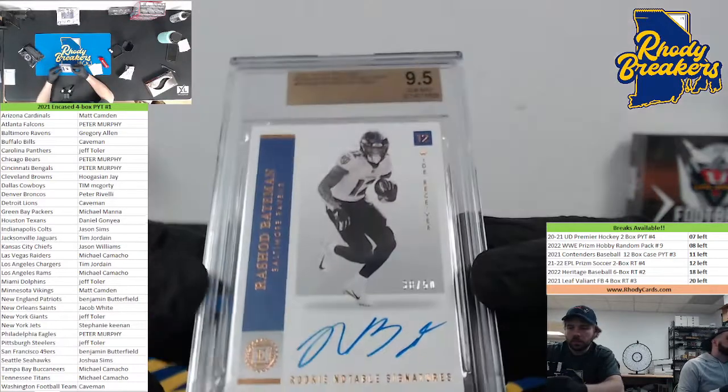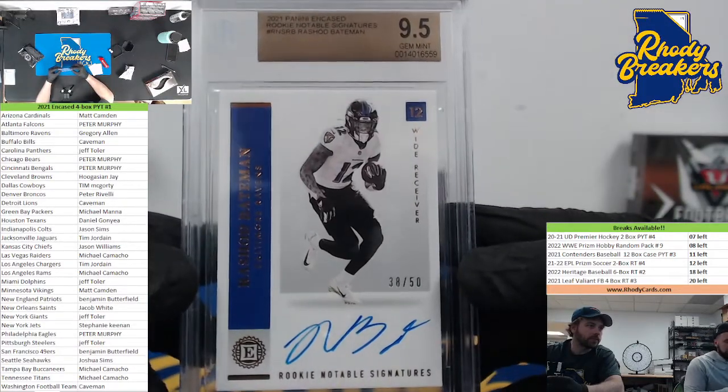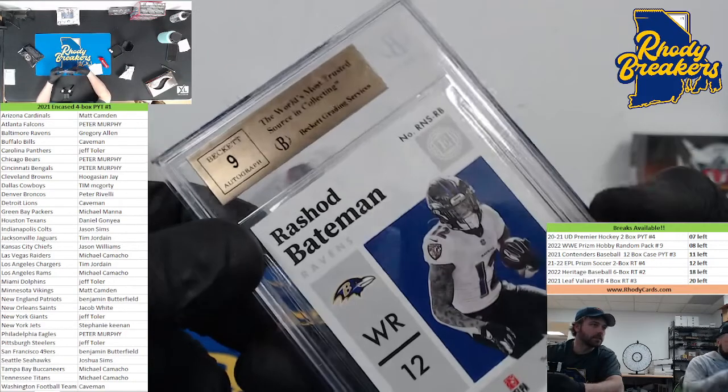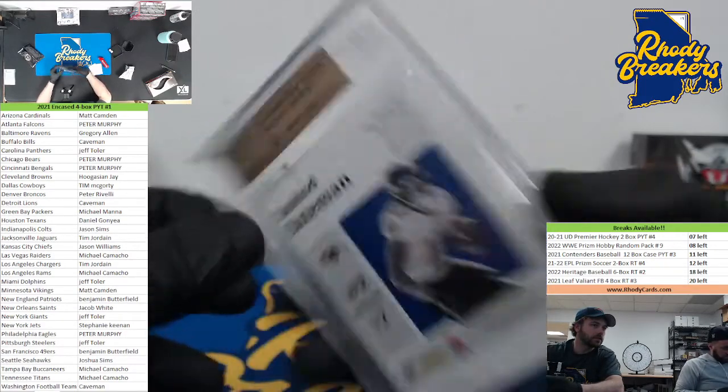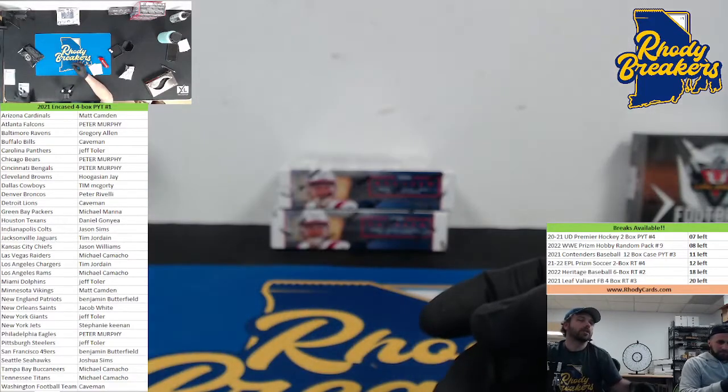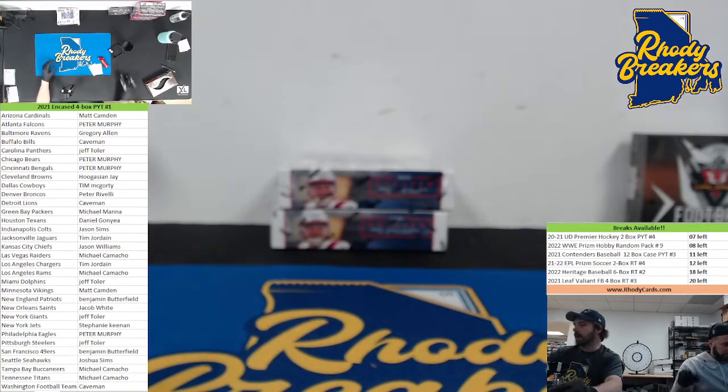Bateman — the pack split and you can see it. I was looking at chat. 38 out of 50, Rashad Bateman, 9-5-9. Baltimore — that one's going to Greg Allen. Greg Allen continuing to rack up the hits tonight.